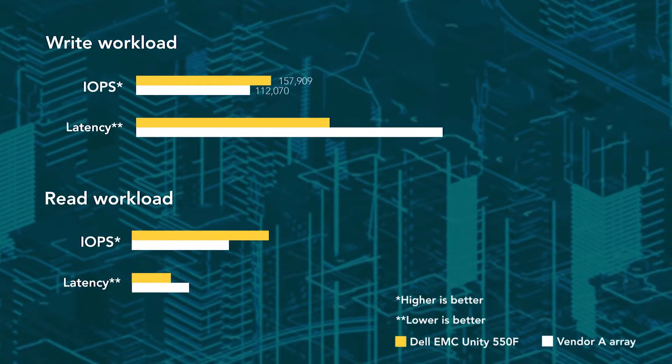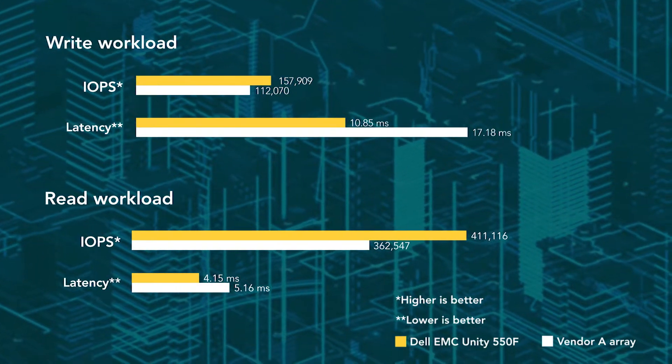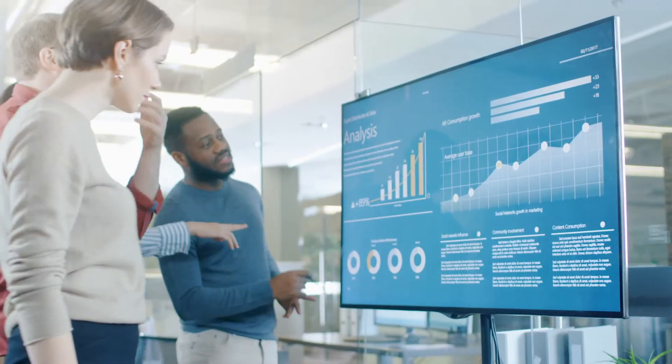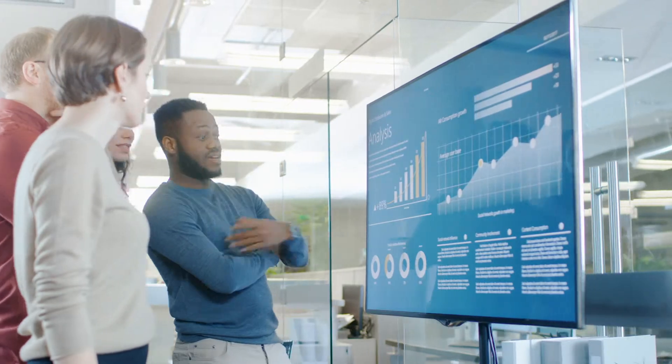In our tests, the Dell EMC Unity Array processed tens of thousands more operations per second with faster response times than the competing array, better supporting periods of heavy activity, reducing the chance that users are left waiting for applications to respond, and maximizing your storage investment.